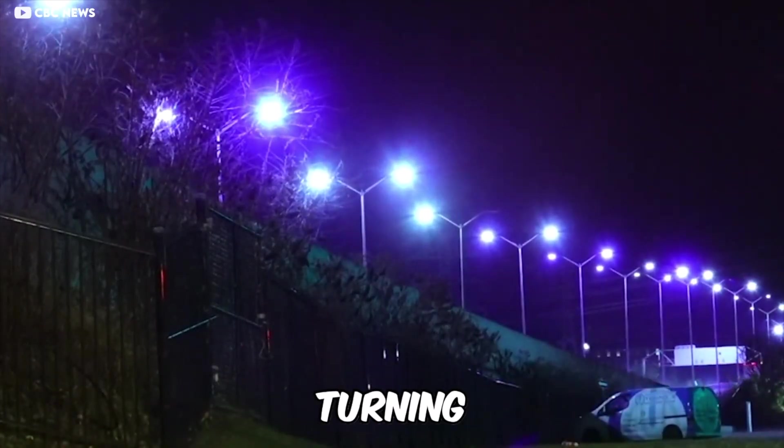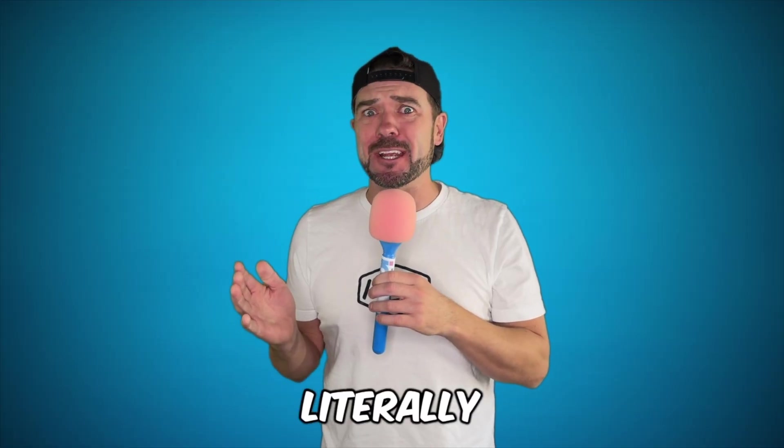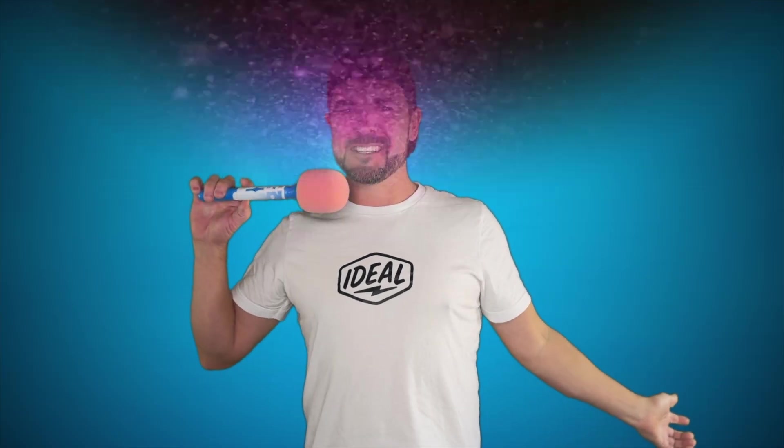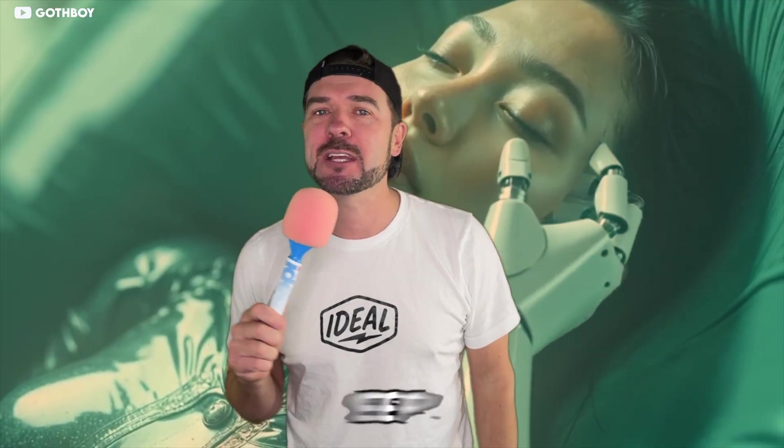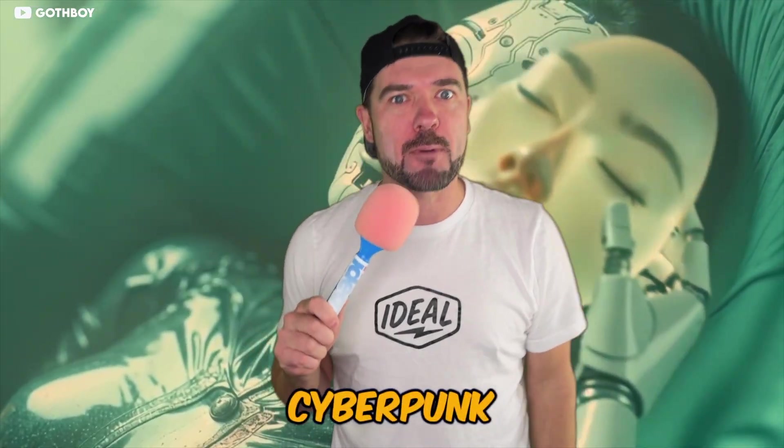America's streetlights are turning purple — not metaphorically, not artistically, literally purple. And this is one of those stories that starts as a boring manufacturing defect and somehow turns into a perfect snapshot of modern life: infrastructure, vibes, conspiracy theories, and why the future keeps accidentally becoming cyberpunk.